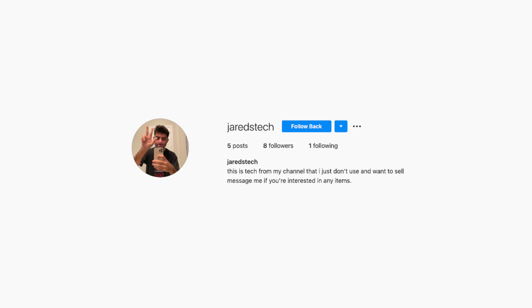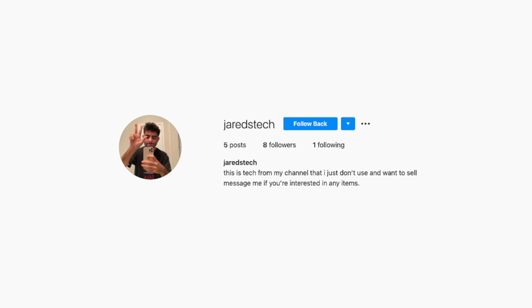So pretty much guys, I'm going to be posting every single case, or most of my cases, on this page and they're going to be discounted at a pretty low price because obviously they've been used. So if you guys want to check out that page or want to buy something from it, I'll leave it down in the description below. It's just Jared's Tech on Instagram — you can give it a follow, that'll be much appreciated.